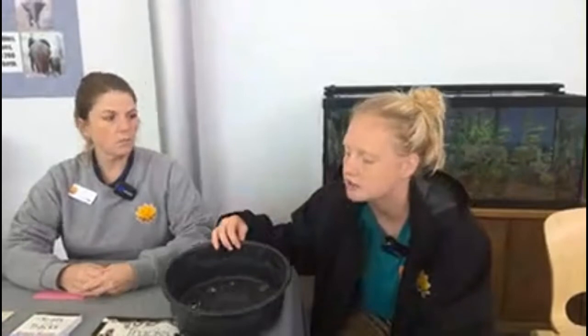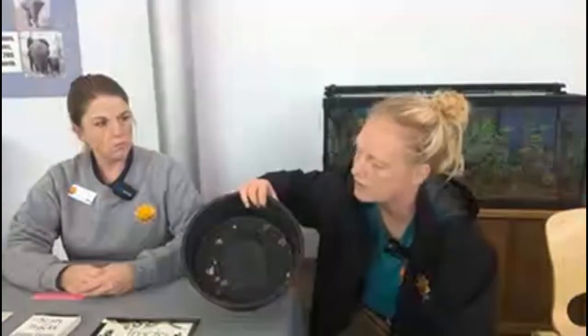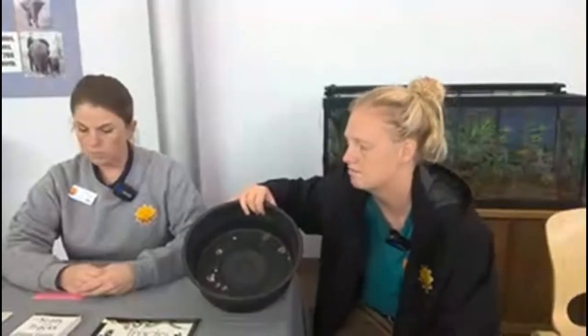Birds — they all come from the cloaca, so you can see that in this poop it's white and brown. The white is the urates and then the brown is actually the fecal matter. So they all expel it all at one place, one time.